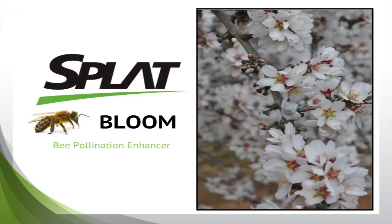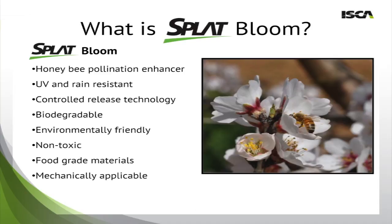So now let's talk about Splat Bloom, our honey bee pollination enhancer. As you notice in the right picture there, that's a picture of an almond tree in full bloom, and in the middle you notice a gray marble-like structure — that is a dollop of Splat Bloom. Splat Bloom is a honey bee pollination enhancer integrated with a proprietary Splat technology. Some of its benefits are that it's UV and ray resistant, provides a controlled release, is biodegradable, environmentally friendly, and non-toxic. Splat is completely made of food-grade materials. It can also be applied via a variety of methods, ranging from hand application all the way to aerial application.